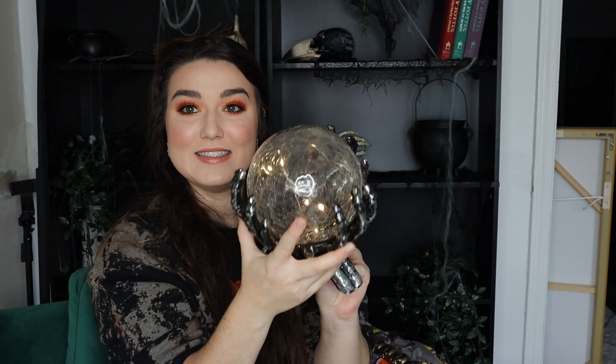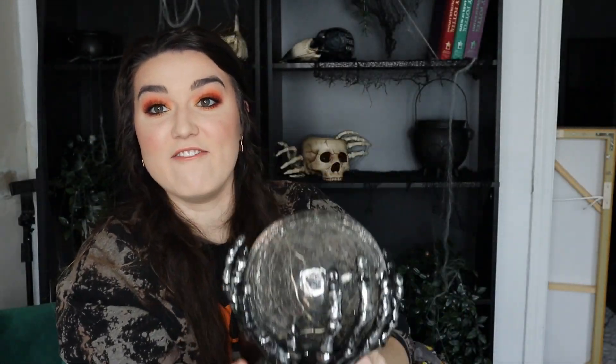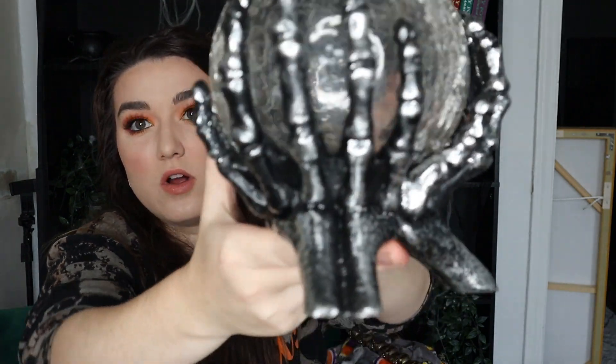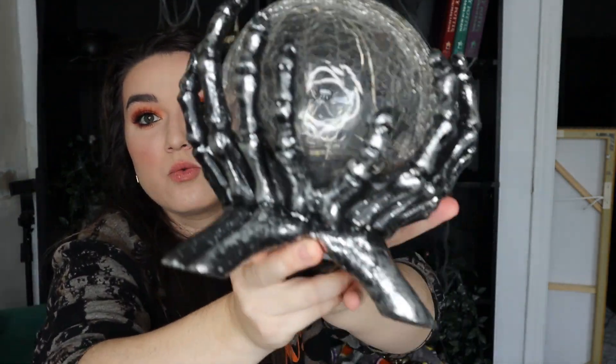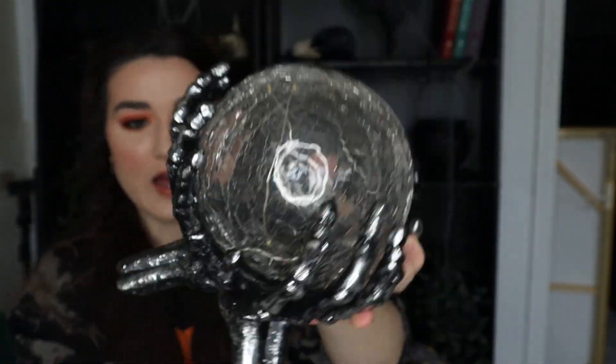To start, I got this awesome skeleton creepy hand holding a mystic ball. It does light up. This is very heavy duty and really nice quality, I think. It is a really cool piece. I love that although it is shinier, they definitely made it look kind of old and dingy. I don't have the price tag on this anymore, but I think it was about $24.99. Cool little mystic ball.